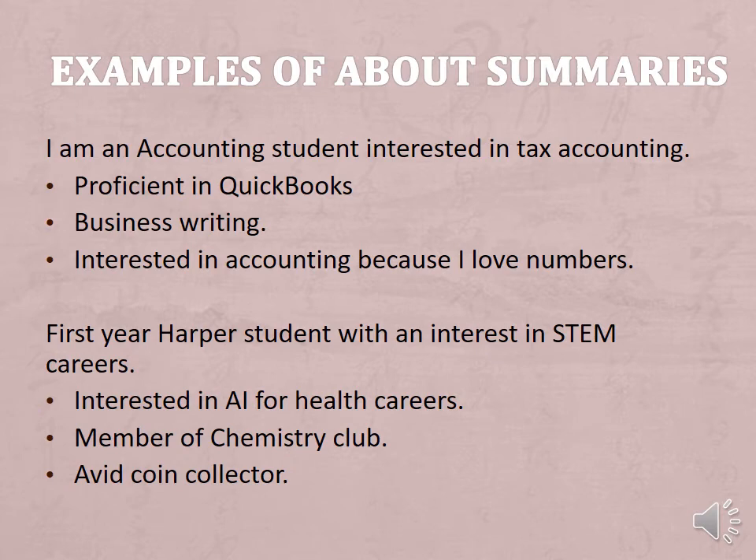'I am interested in accounting because I love numbers.' Or: 'First-year Harper student with an interest in STEM careers. Interested in AI for health careers. Member of Chemistry Club. Avid coin collector.' You get the idea.